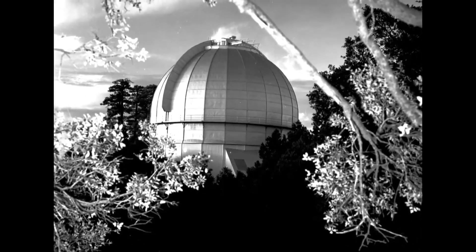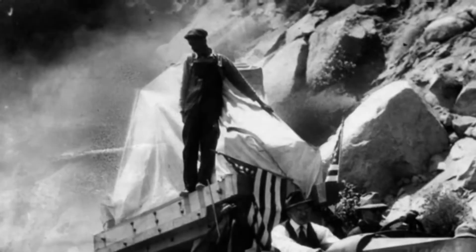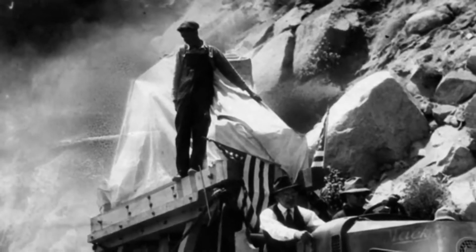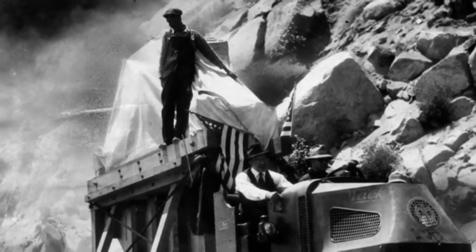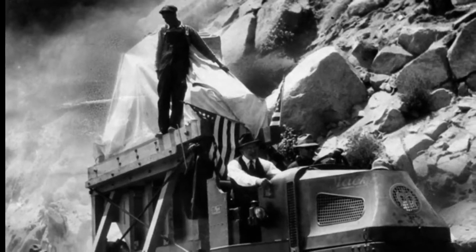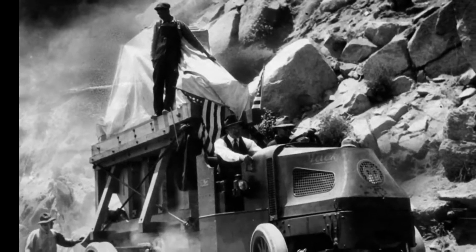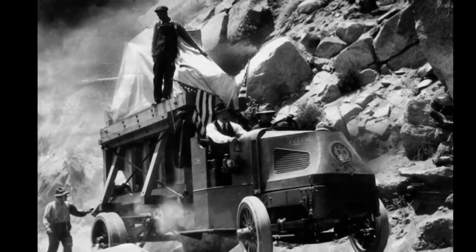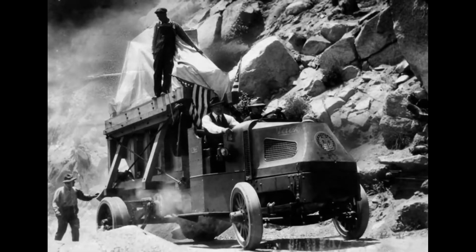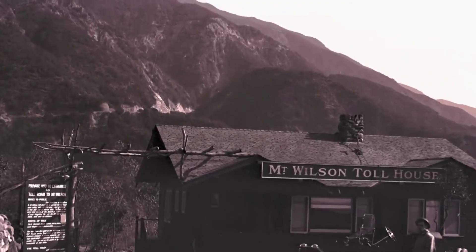It's the observatory that is the reason why the road got as wide as it did. Because in 1917, after years of construction, a hundred-inch-wide glass reflector was taken up this road in a truck. It took them almost eight hours — traveling about a mile an hour — to get this 9,000-pound piece of glass from the toll house in Altadena up to the top where the observatory is.